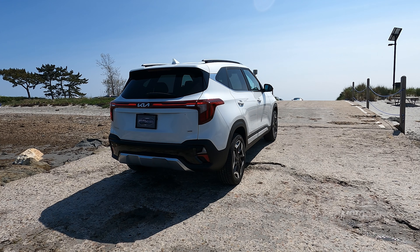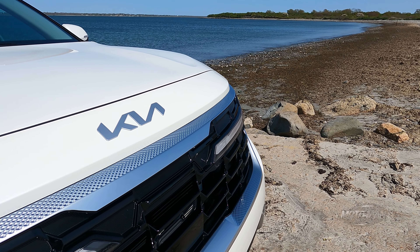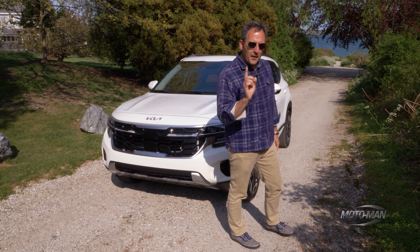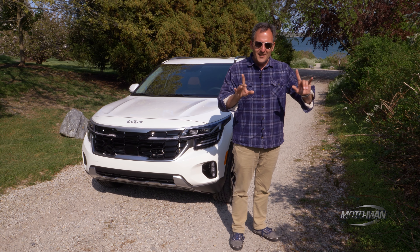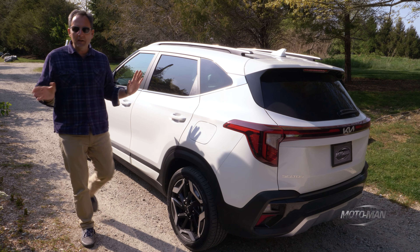Well, apparently the Seltos is following suit. Still, they can't build enough of these things, but they planned the mid-cycle refresh and here we are. So what's different? Well, they changed the front a bit, but more important to you and I, they've got 20 more horsepower out of the 1.6 turbocharged four. And there's another design change that ties the Telluride and this together, and that would be the taillight signature.